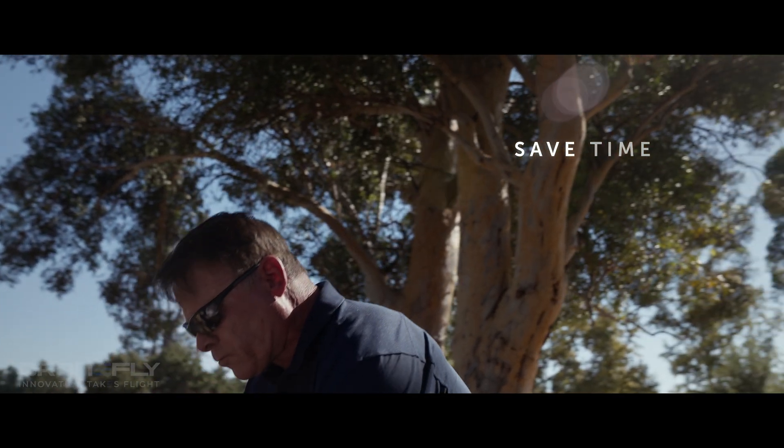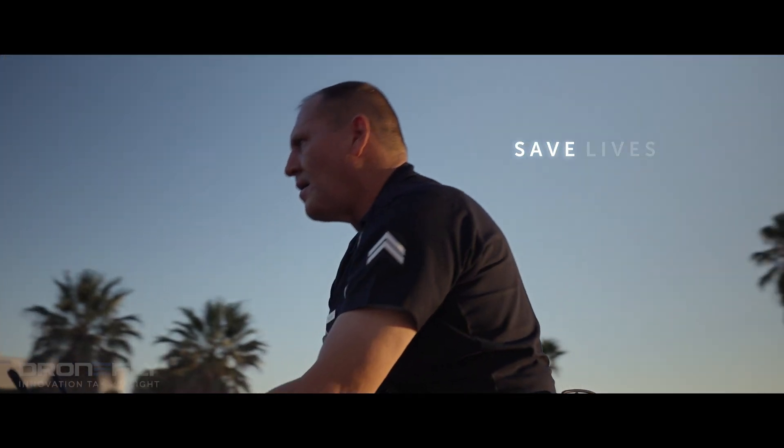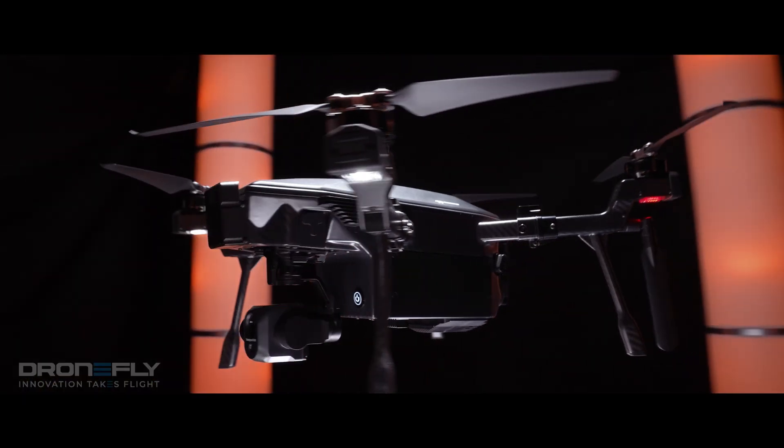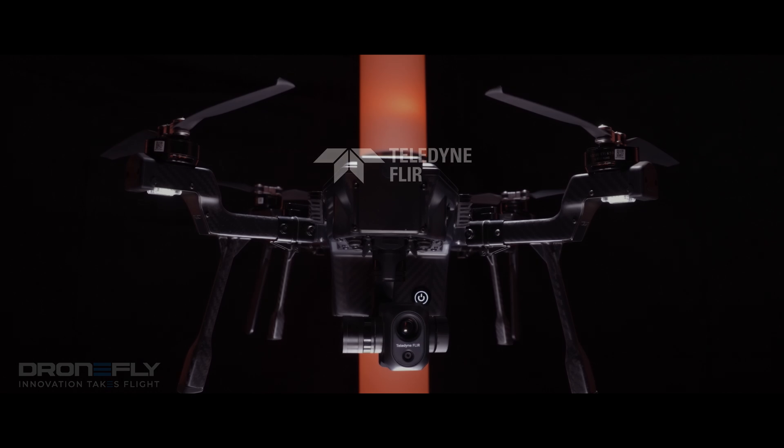Save time, save lives, and save budget with Cyrus, the Enterprise UAV from Teledyne FLIR.